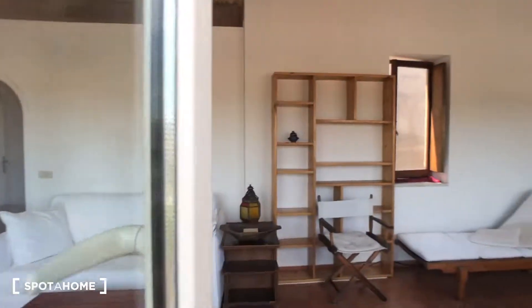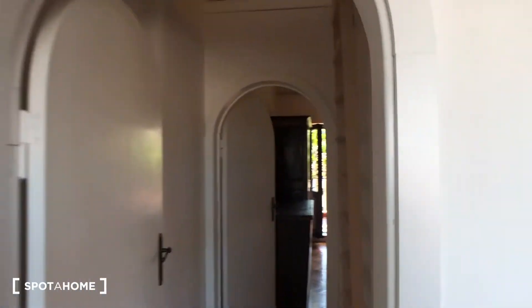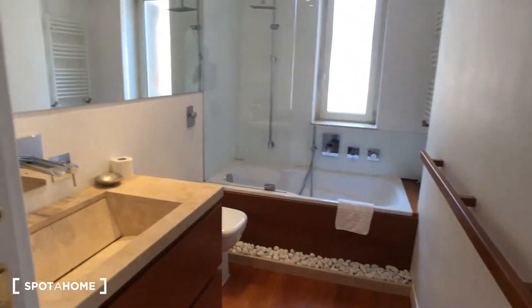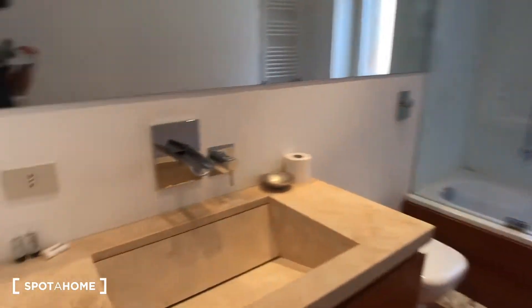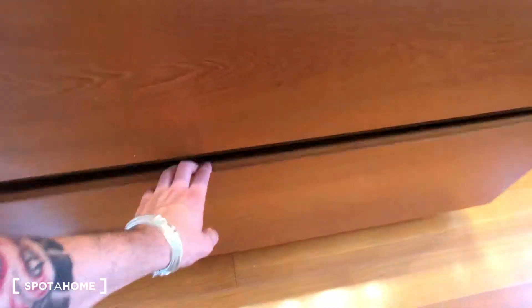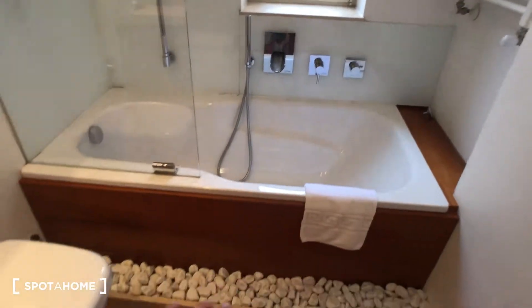We can move back inside to the bedroom and the first bathroom. This is the bathroom — everything is brand new. You have a sink with two drawers, a huge mirror, a toilet, and a beautiful bathtub. There are towel rails, a radiator, and a window that goes to the inside of the building.